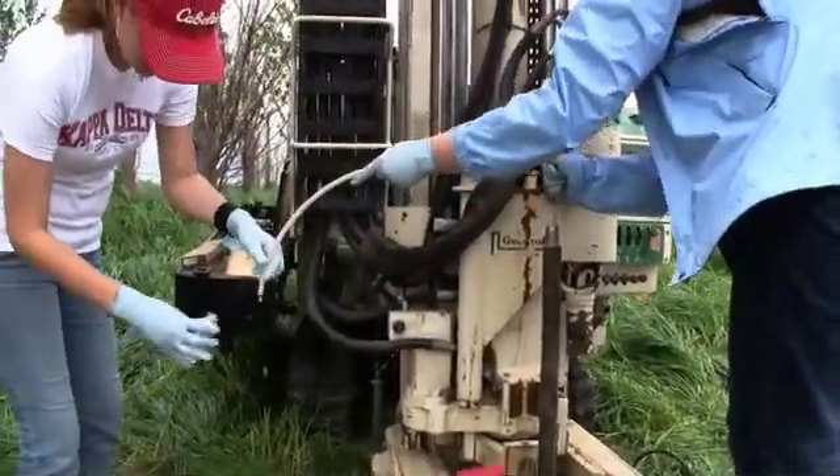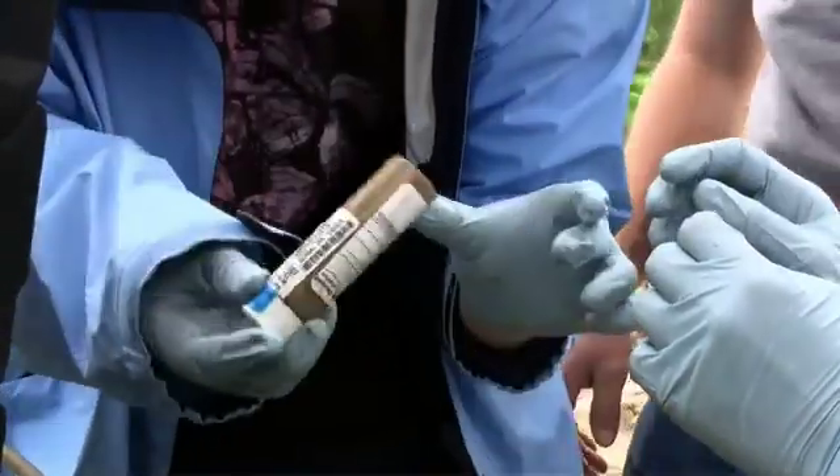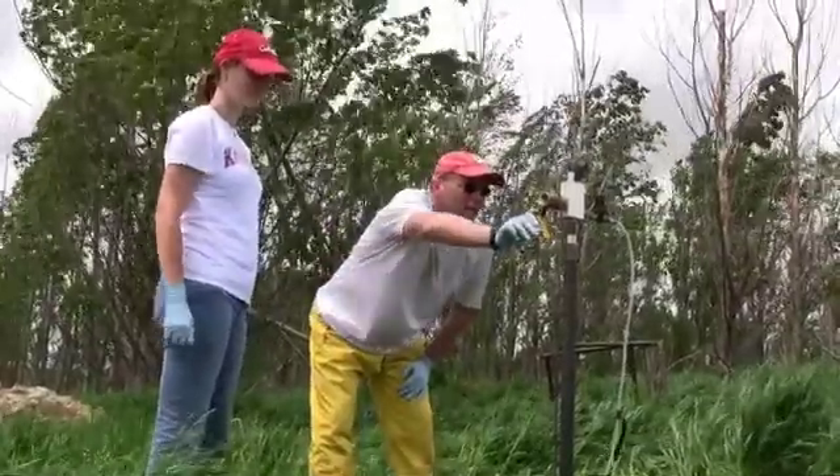And then the second thing is: once soil or water accumulate enough of a chemical — that is, they become contaminated — how do we treat them? How do we remediate contaminated soil and water?